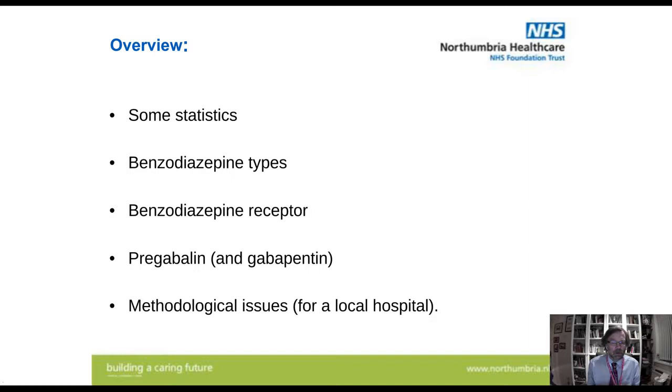We are a toxicology lab, but we're attached to a district general hospital rather than a central teaching hospital with a university backup, and that brings about particular problems, but also some advantages.